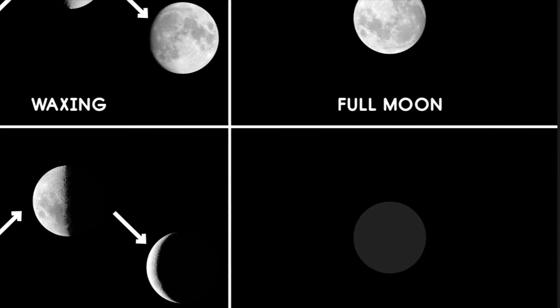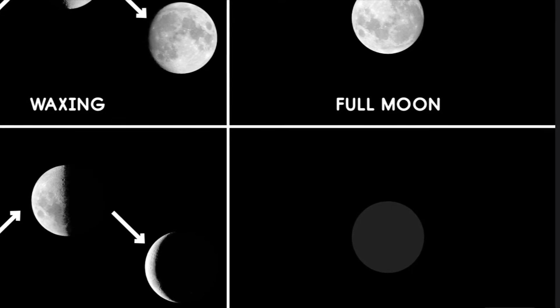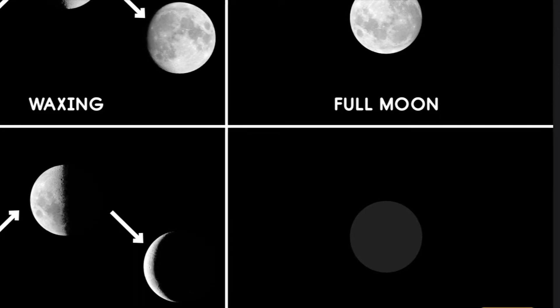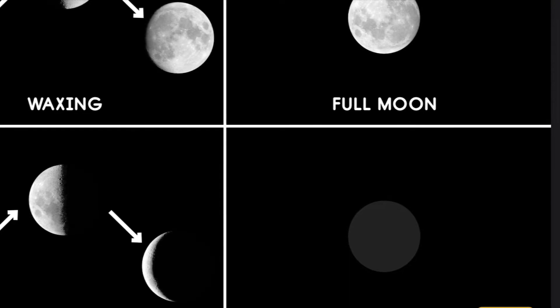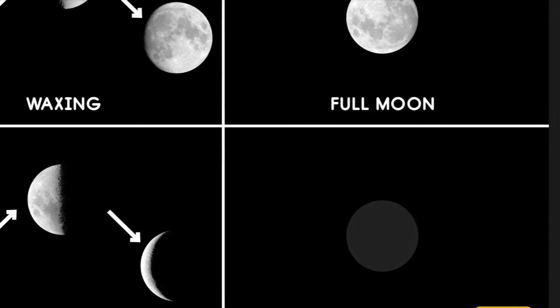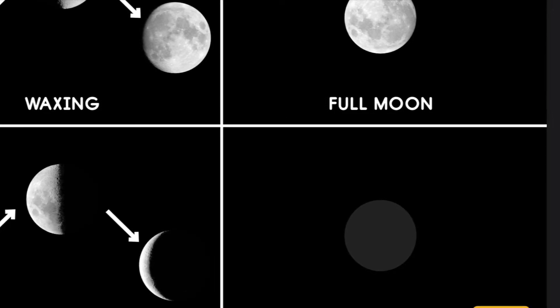This image gives you a better idea of what the moon really looks like during each of its phases. During the first half of its orbit, the moon is said to be waxing, meaning that over the course of several nights, more and more of it becomes visible from Earth. Then, halfway through its cycle, the full moon appears, meaning that the side facing the Earth is also facing the light of the sun.